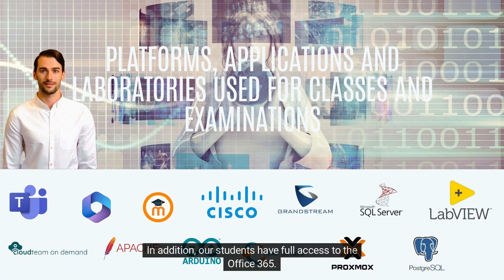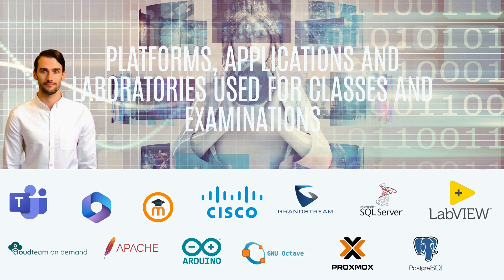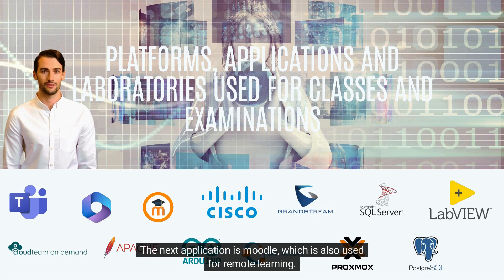In addition, our students have full access to Office 365. The next application is Moodle, which is also used for remote learning. Our lecturers create courses and hold exams for students on this platform.